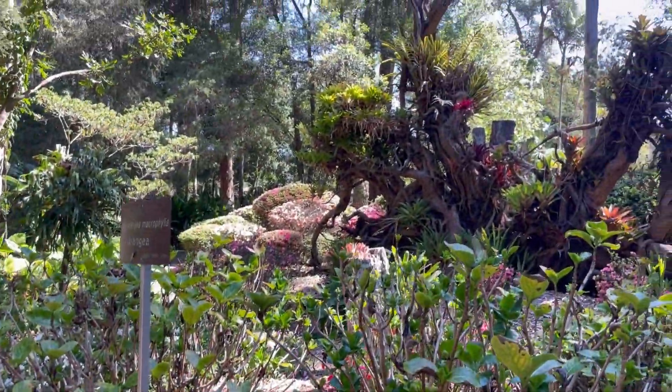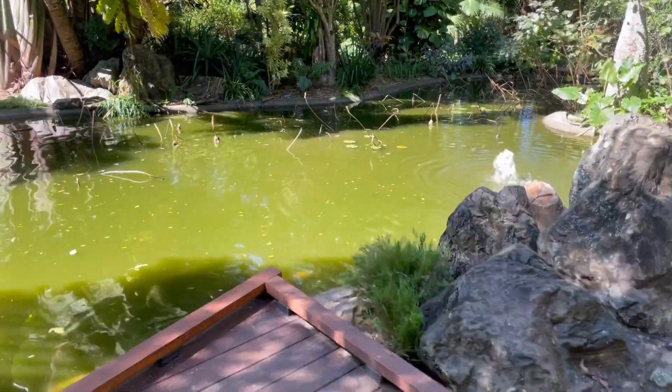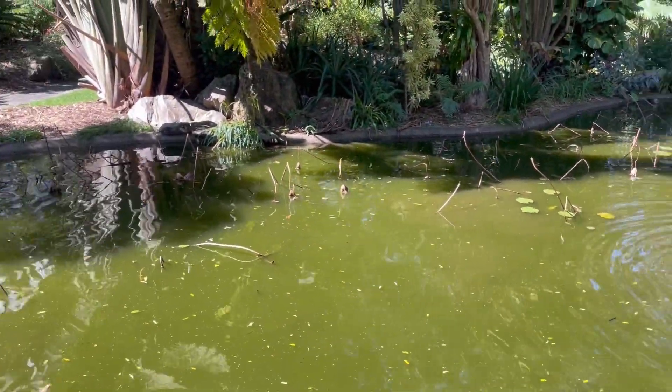This is the Japanese garden. Just look at that — it is really pretty. This is the last path. I will show you a small creek. It is a very cool and calm place.